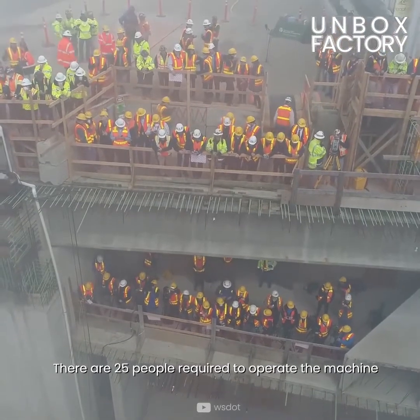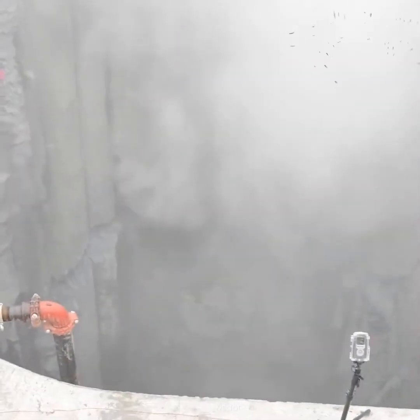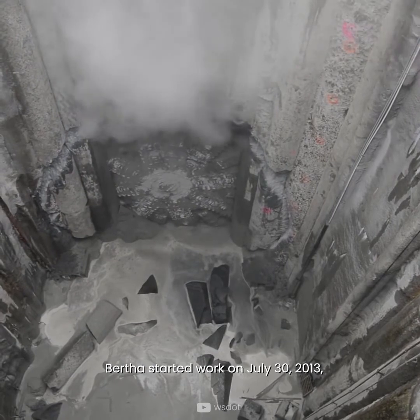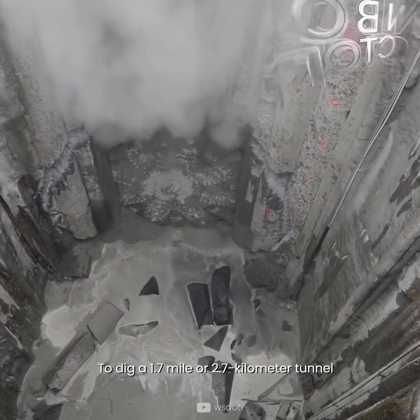There are 25 people required to operate the machine. Bertha started work on July 30th, 2013, to dig a 1.7 mile, or 2.7 kilometer, tunnel.